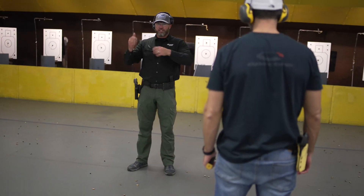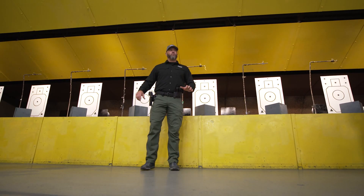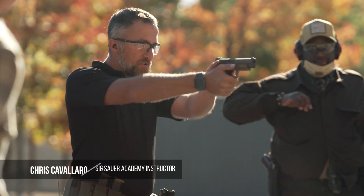People have a tendency when they first start getting into guns to put a lot of focus on the gun and they don't think about the importance of the support equipment. If you're standing a little bit weird and holding the gun a little bit weird, but it's safe, consistent, and repeatable for you, we're not going to change that.